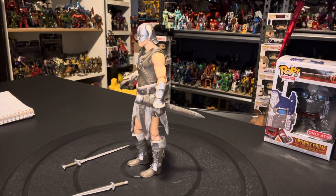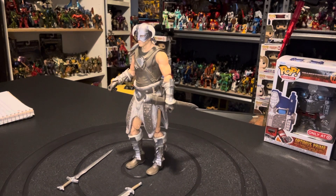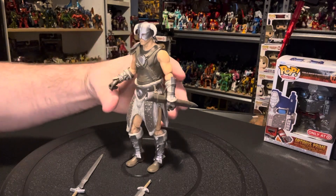And this is him. He does come with two accessories — he comes with a short sword and a long sword. So let's take a look at the Dovahkiin.